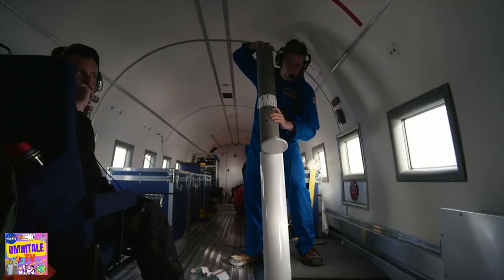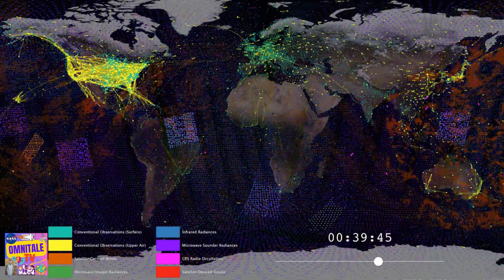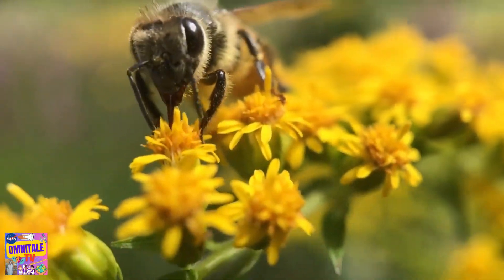NASA will use its satellites and resources to study the effects of climate change on natural systems, and to connect people to technology that can build a more resilient world.